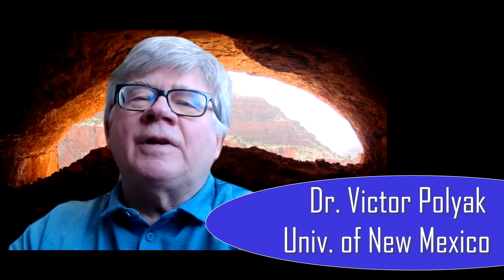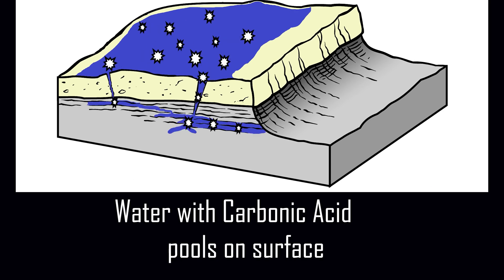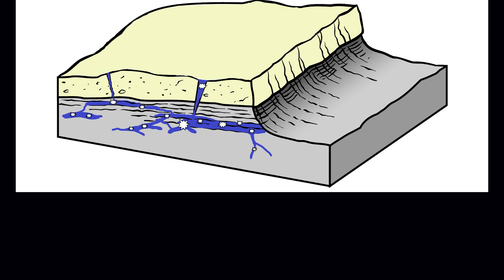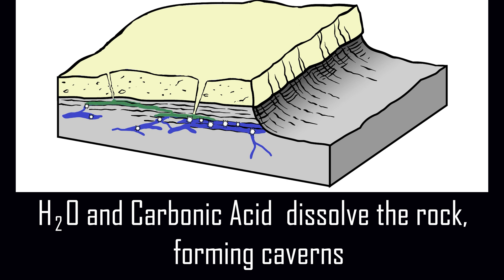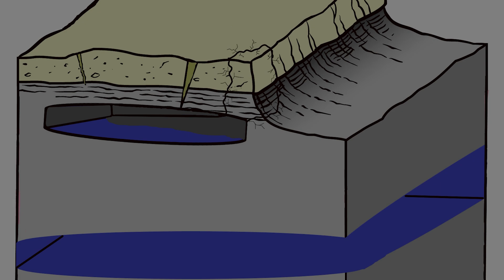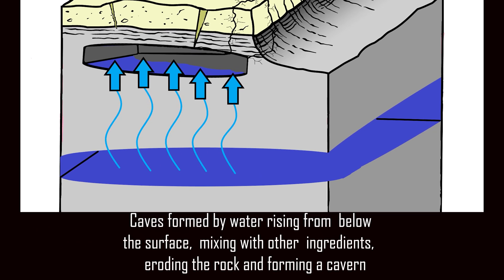We've covered some basics on cave formation — can you tell us more about the process that caused Carlsbad Caverns? Most caves around the world — it's been estimated maybe 90% of limestone caves — form by dissolution of limestone from carbonic acid. The carbonic acid for those caves comes from rainwater in the soil from above. This process of cave formation is called cavegenesis or speleogenesis. Carlsbad Cavern is different.